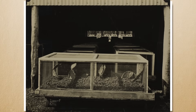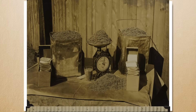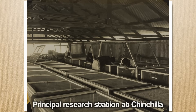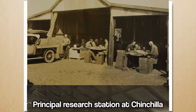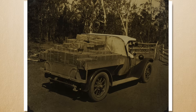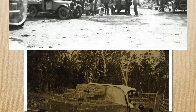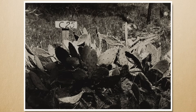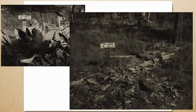Once scientists realised how successful the moths could be, they started breeding them en masse in research stations. From there they distributed around 3 billion eggs to cactus-infested areas between 1926 and 1930, including supplying farmers with Cactoblastis eggs free of charge. Within the next decade — even within the next 5 years — the cactus population had been obliterated.